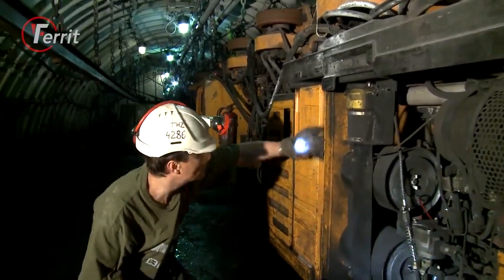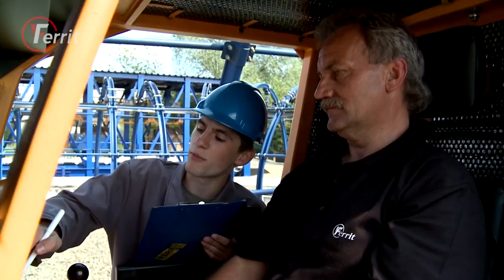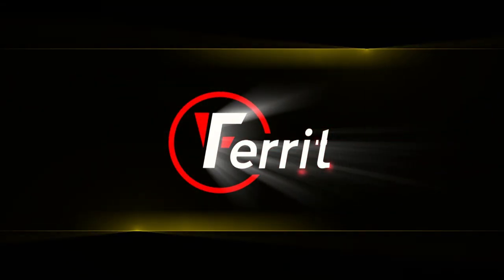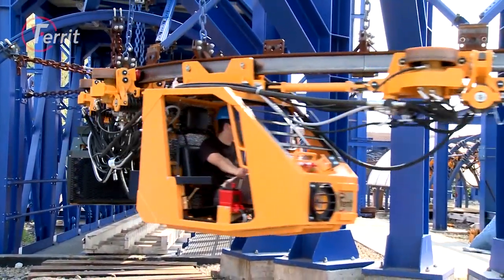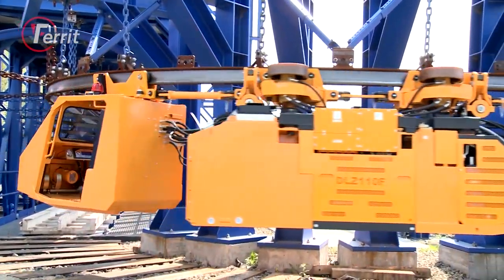As we not only deliver this technology, but develop and manufacture it ourselves, we can operatively modify our machines for specific mine conditions. From the range of traction vehicles, we offer the suspended mining locomotive DLZ-110F.